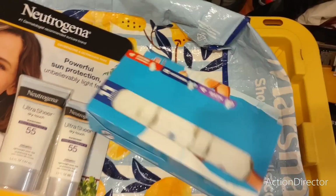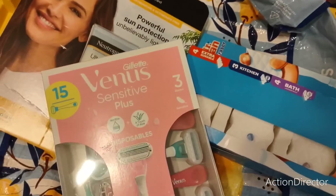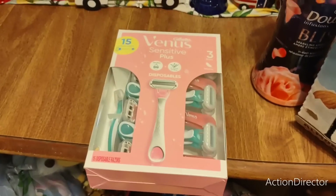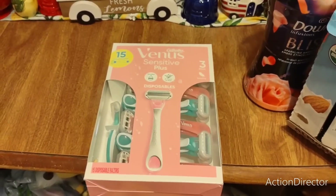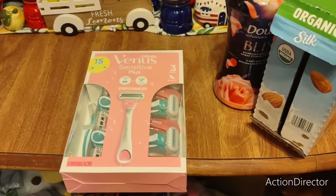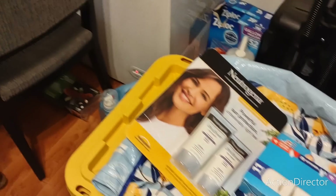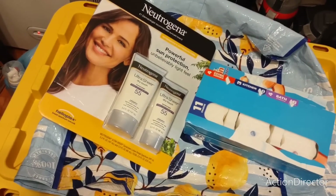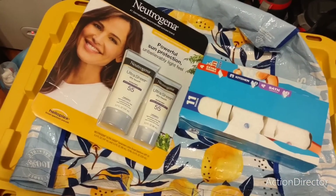Venus sensitive razors — these were $24.99. I couldn't believe that, but that's what I like, so we ended up spending $24.99 for razors. Some of the stuff my husband got into last night, the little snacker that he is — you'll notice a couple missing, but we did go yesterday.